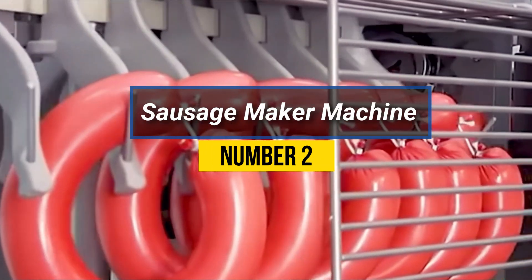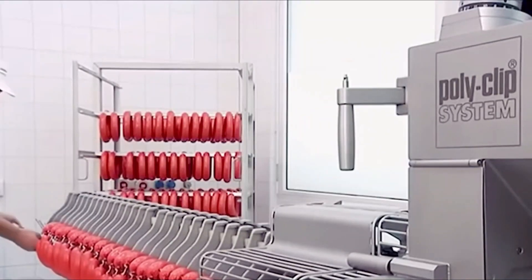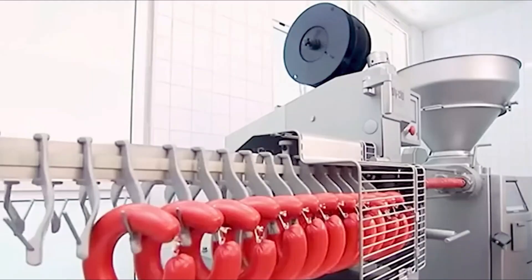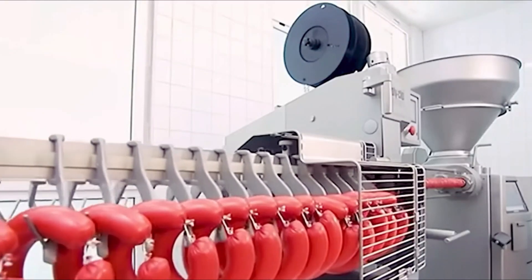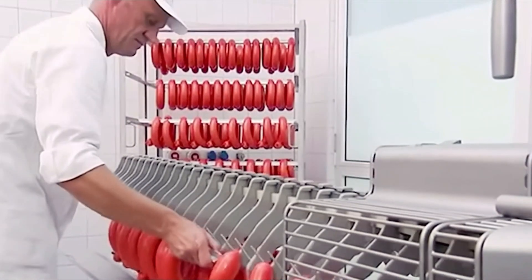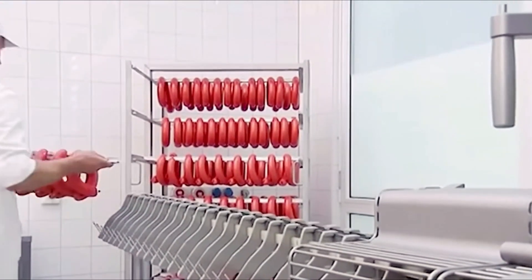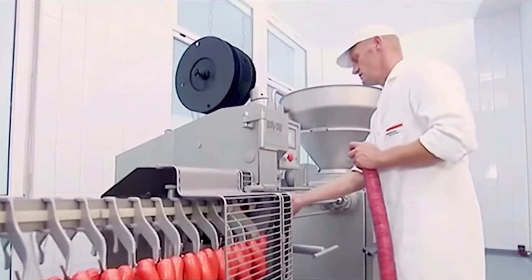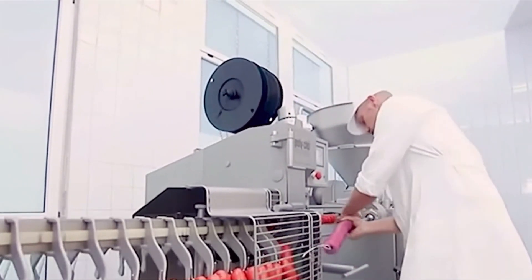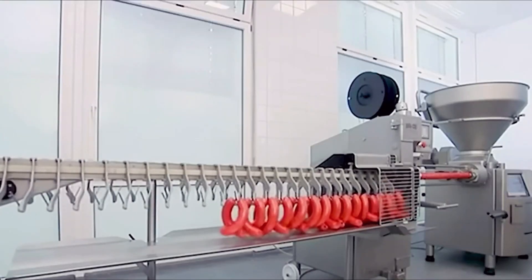Number 2: Sausage Maker Machine. A sausage maker machine is a specialized device designed for efficiently and hygienically producing sausages. It automates the sausage making process, simplifying the task for butchers, chefs, and home cooks. The machine typically consists of a hopper to load the meat and seasoning mixture, an auger to push the mixture through the machine, and various nozzles to shape the sausages.